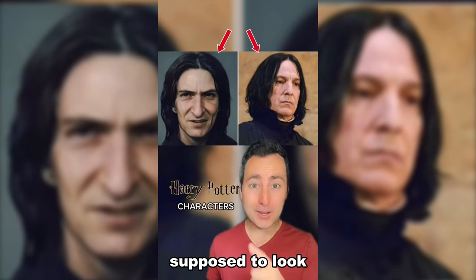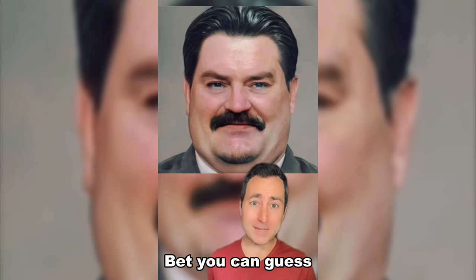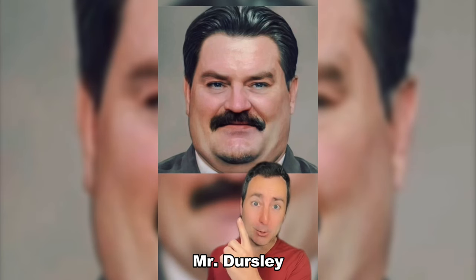How Harry Potter characters were supposed to look according to AI. This is Sirius Black. Draco Malfoy. Bet you can guess who this is — Mr. Dursley.